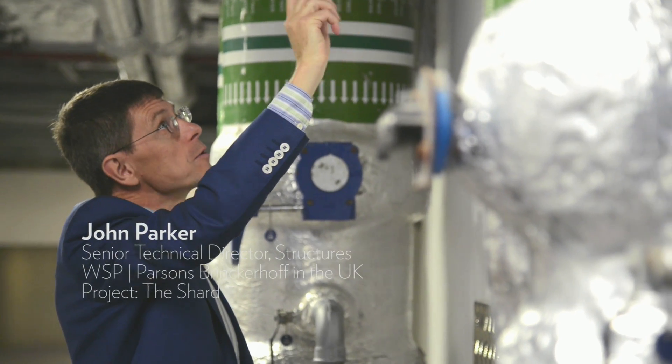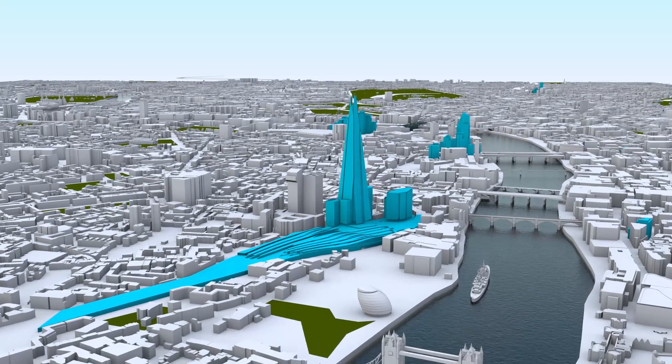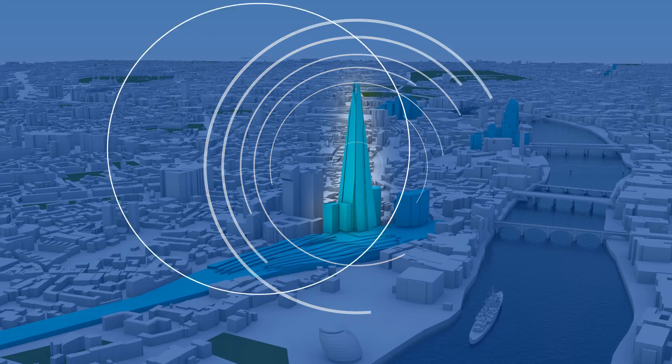The main engineering challenges with the Shard were obviously to build something tall and efficient. We needed to make sure that the apartments didn't sway about and we needed to get as many floors in — that business of getting the maximum floor area in the available space.